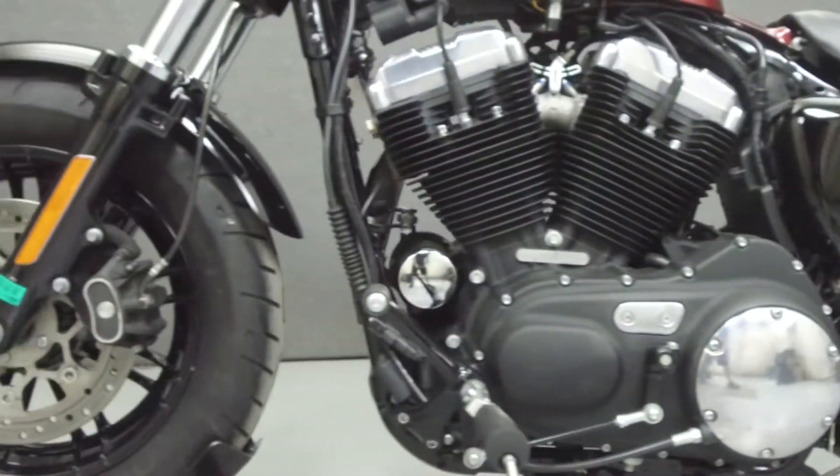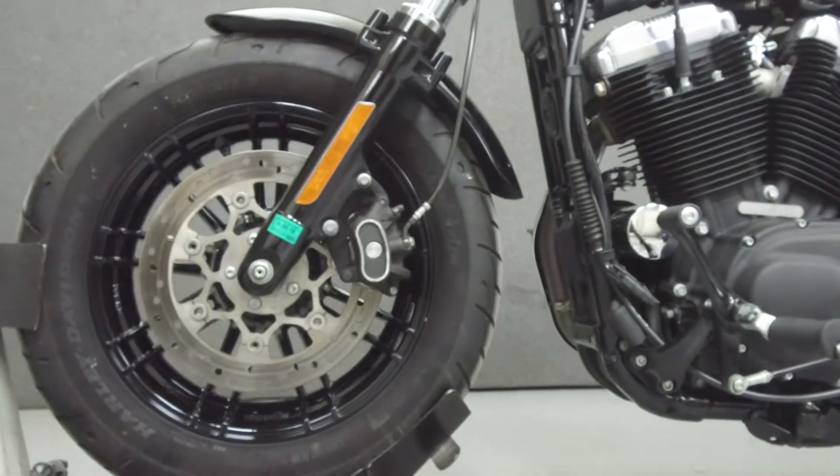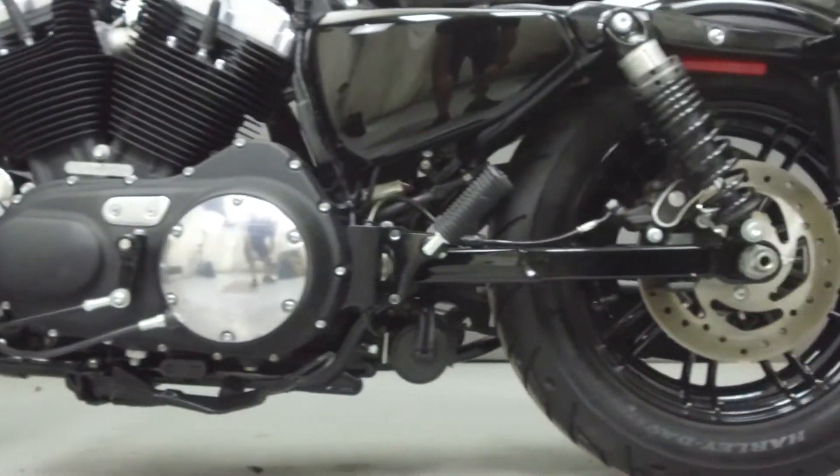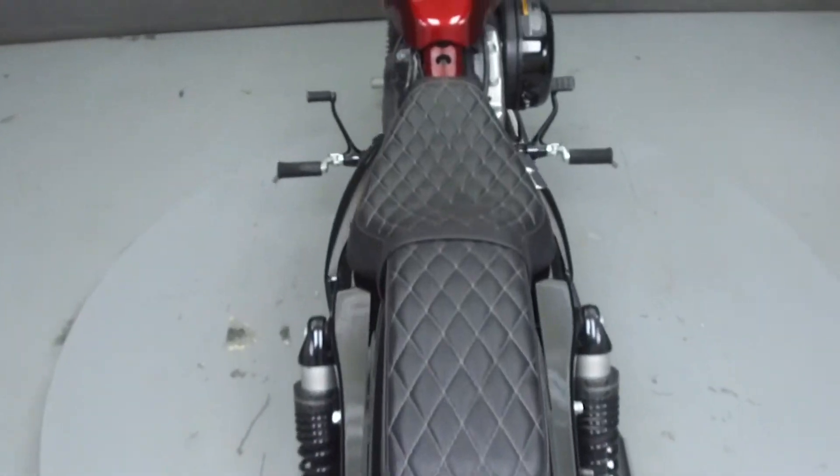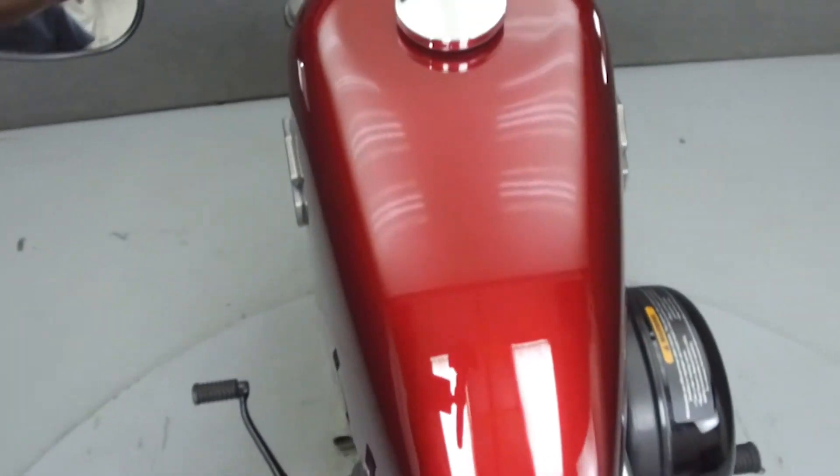This vehicle has been fully serviced, detailed, and comes with a 90-day nationwide warranty. We have also purchased a Cyclechex Vehicle History Report — you can view this report by clicking on the link on the right side of the video.